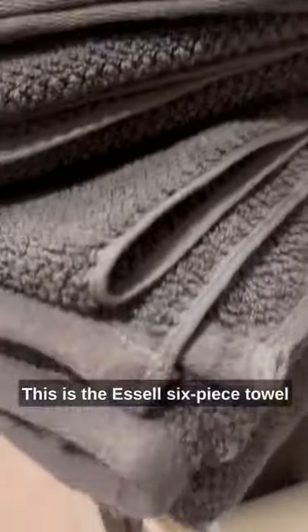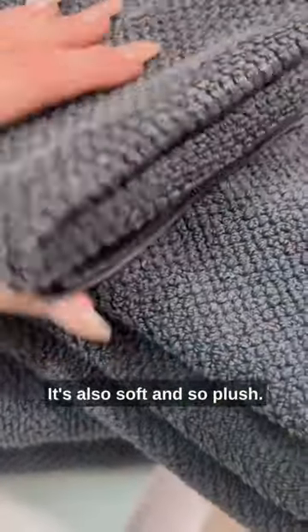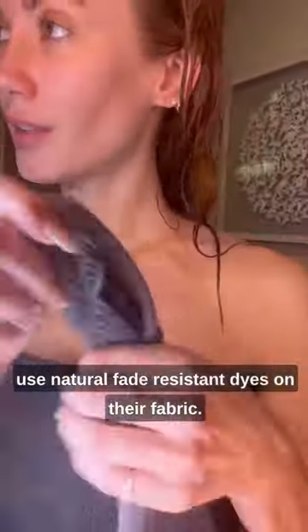If you love luxury, then listen up. This is the SL 6-Piece Towel Set, and it's the Lotus Textured Weave. It is highly absorbent and quick-dry. It's also soft and so plush. It has a really long-lasting quality because they use natural, fade-resistant dyes on their fabrics.